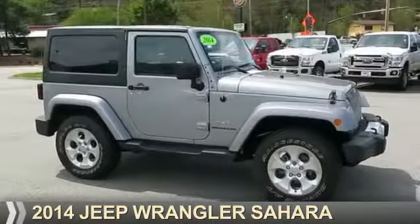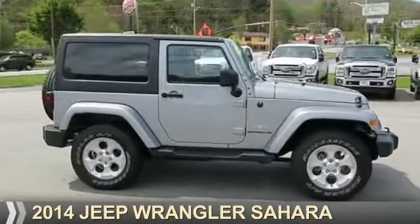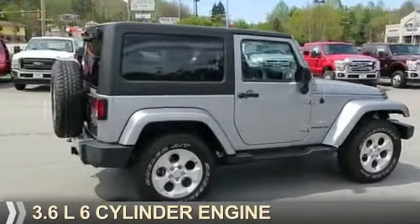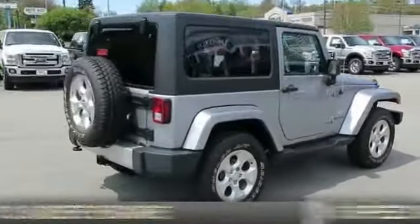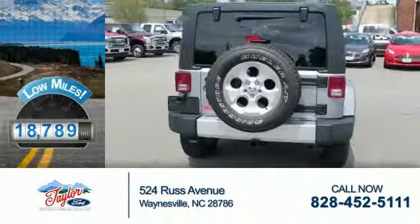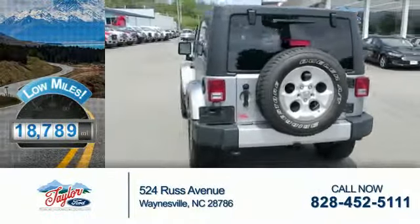Presenting the 2014 Jeep Wrangler. It's powered by four-wheel drive, a 3.6-liter six-cylinder engine, and a six-speed manual transmission. With fewer than 20,000 miles, this vehicle has a long road ahead.